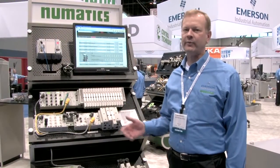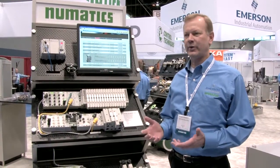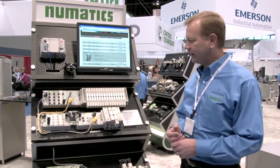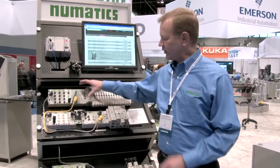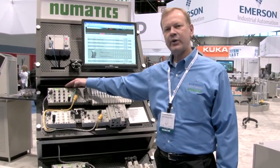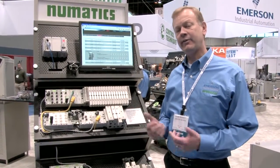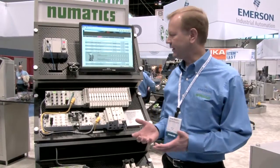The G3 Electronics platform for pneumatics is a game changer for us, and we're really hitting the market with new technology never seen before. With the G3 platform, we introduced a digital display that allows the customer to see I/O information, diagnostic information, as well as configuration and setup information that they've never been able to access before without this technology.